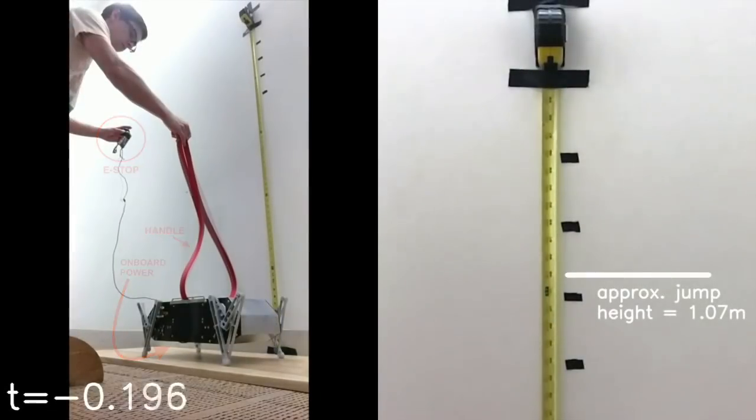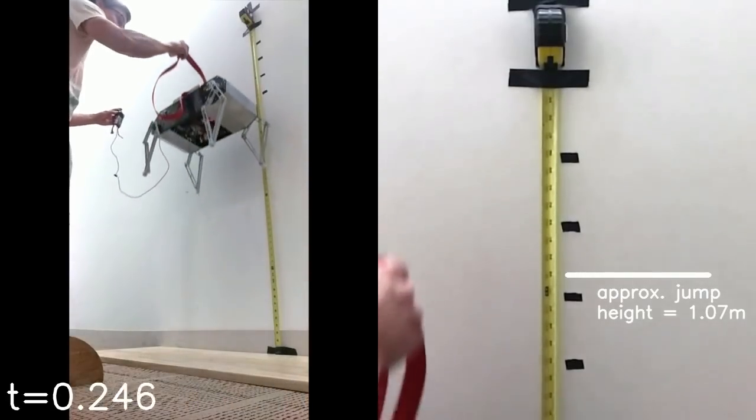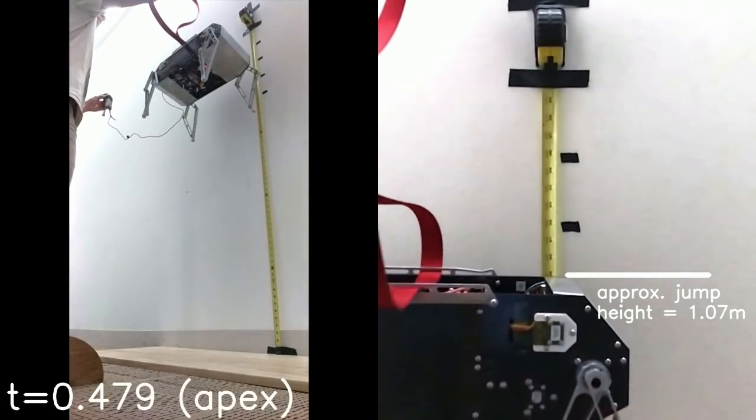Vertical jumping agility is a measure of how high and how fast a robot can jump, and in this metric, Stanford Doggo surpasses the previous best robot by 22%.